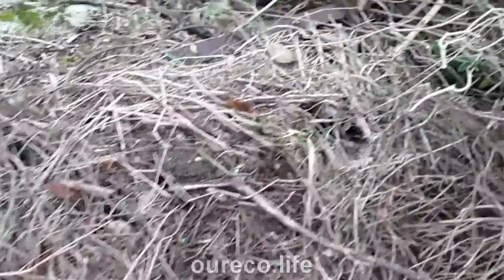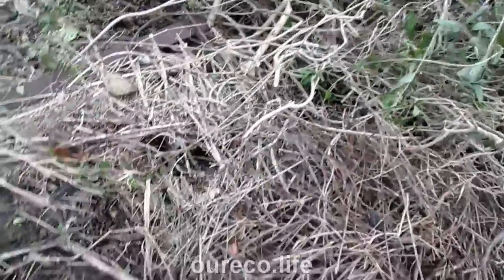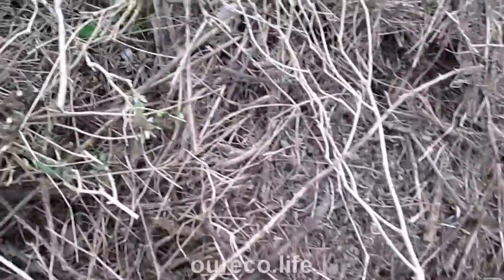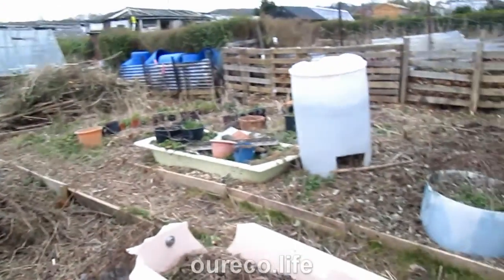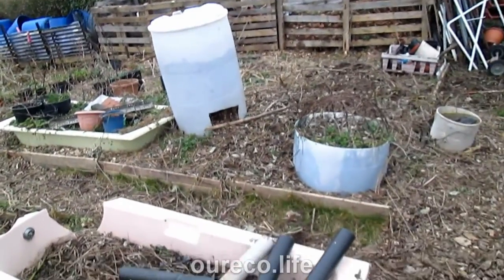I can see things that I couldn't see before, like bits of metal, a bit of fencing, bits of metal and things — all this stuff was hidden away. I'll sort this out another day, that's not a problem.